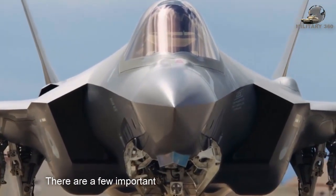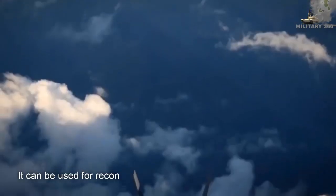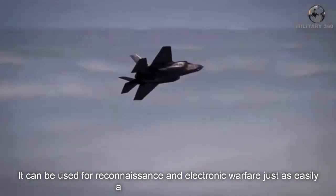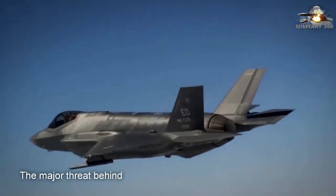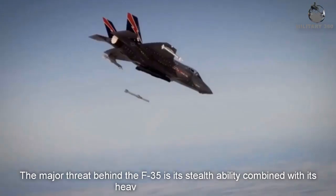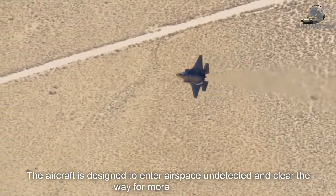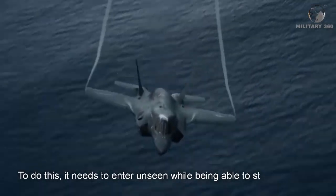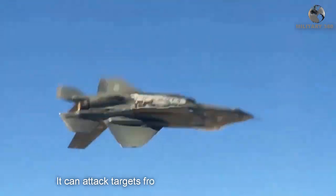There are a few important things to know about the F-35. It is a multi-role attack aircraft. It can be used in reconnaissance and electronic warfare just as easily as making strafing runs. The major threat behind the F-35 is its stealth ability combined with a heavy weapon payload. The aircraft is designed to enter airspace undetected and clear the way for U.S. forces, needing to enter unseen while being able to strike from long distances — attacking targets from hundreds of miles away.